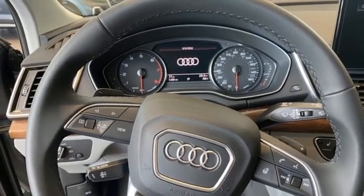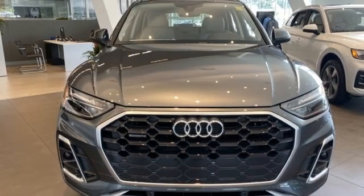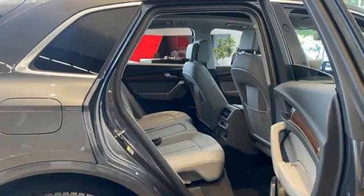Front heated leather bucket seats, auto-dimming rear view mirror, external memory control, power liftgate, dual zone climate control, front and rear parking sensors, and LED low and high beam headlights.